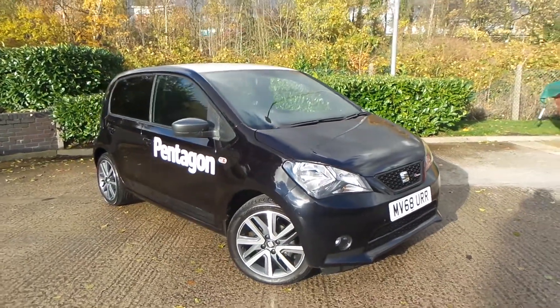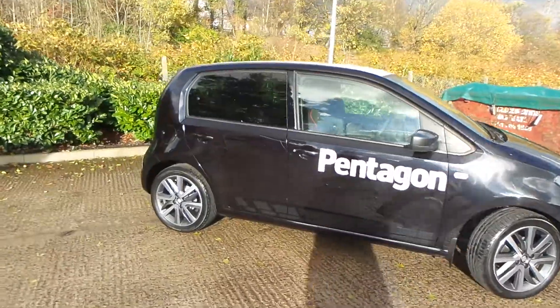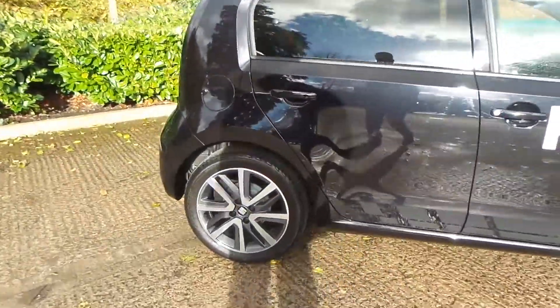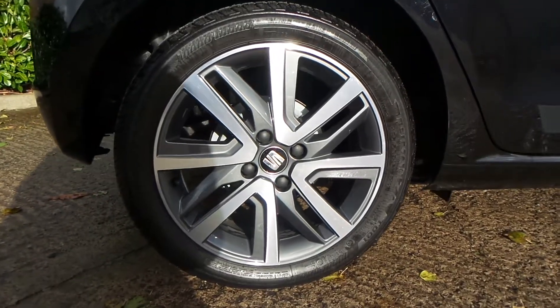Here we have a SEAT Mii, one litre petrol FR Line, and as you can see the vehicle comes with alloy wheels.